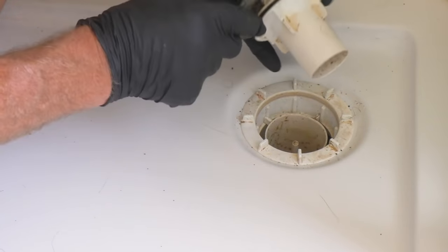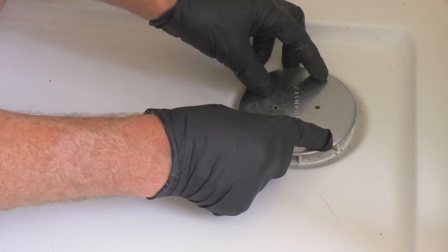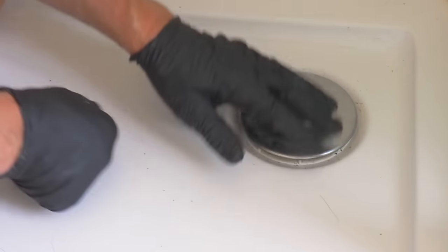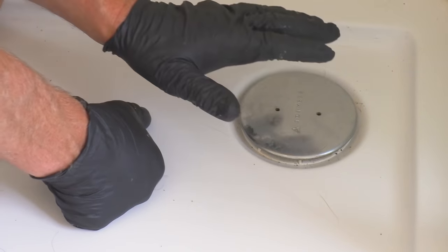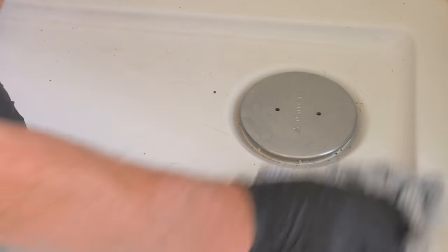That rubber seal engaging is the thing that stops the smells. Until you put water in, it won't be sealed, but as soon as you run a bit of water from the shower and that little cup fills up, it is sealed off. When you flush the loo you shouldn't hear that telltale noise that the customer was talking about.